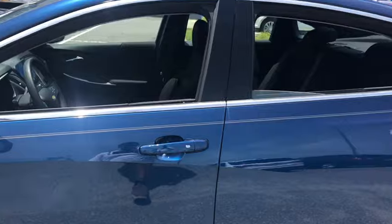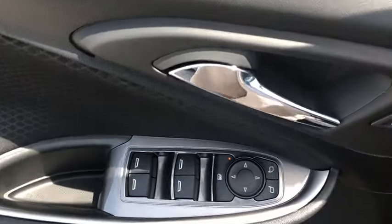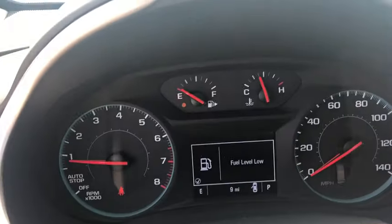Traction control, dual airbags, power steering, alloy wheels, four-wheel disc brakes, center armrest, compass, trip computer, security system, electronic stability control, rear window defroster, power windows, brake assist.